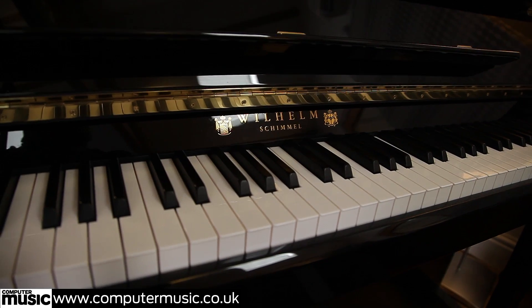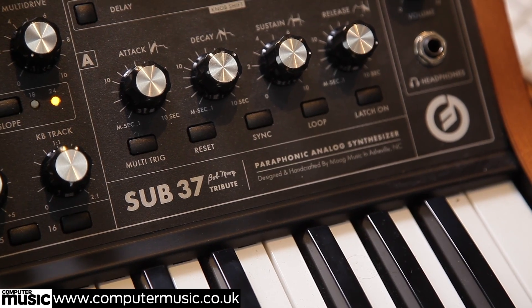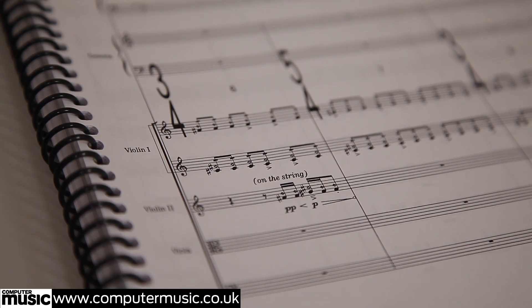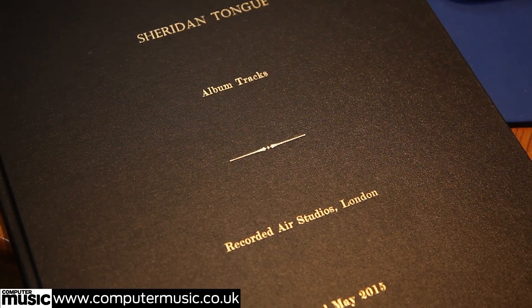We're in my Studio 2, which is actually my mix room. Next door is my writing room Studio 1, but I mix most of my tracks in here or I bring in an engineer to mix my tracks like Jake Jackson from Air Studios. I also do some recordings in here — I have an upright piano, a lot of analog keyboards and synths. Sometimes I record guitar in here, but my writing and composition is actually done in the other studio.